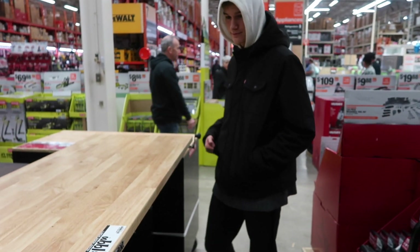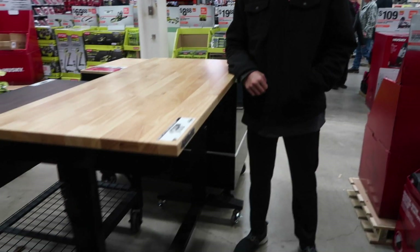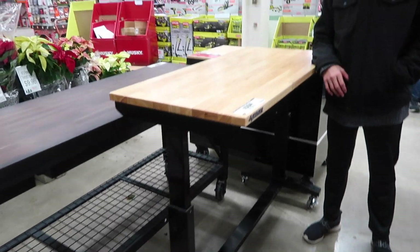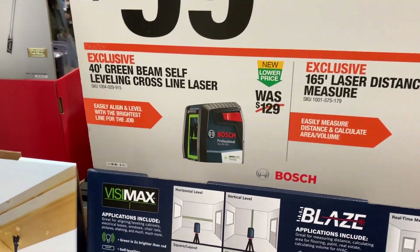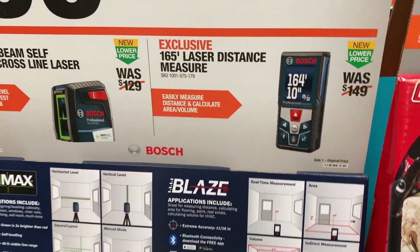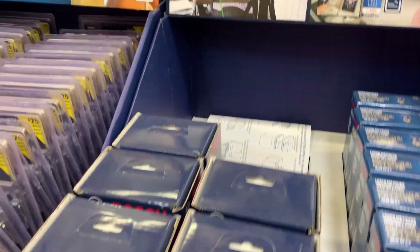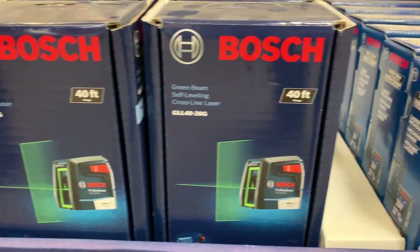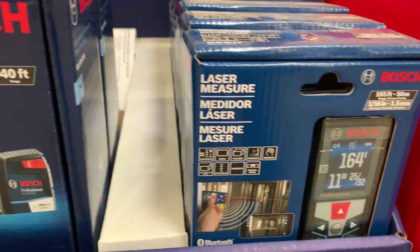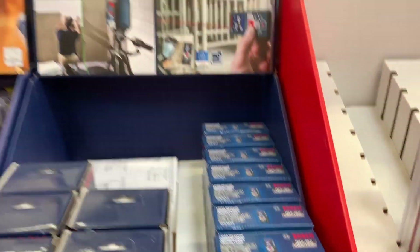For $99, this is such an amazing tool right here — it's by Bosch, a 40-foot cross-line laser level. I reviewed it probably six months ago; it's simple to use, very effective, and just comes in handy for so many different things.